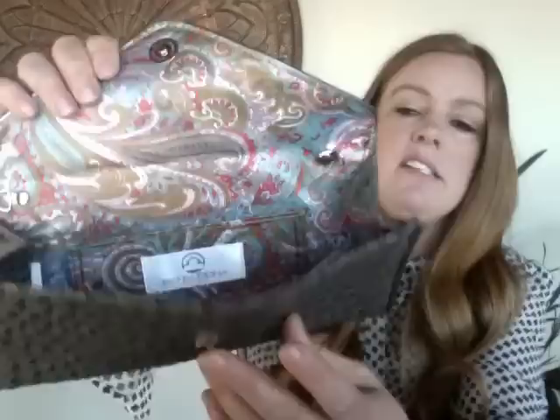This next one is a little Big Buddha clutch in a faux snakeskin pattern. It looks like it's been used a couple of times but there are really no major signs of wear. It's cute and neutral and I'm hoping to get about $13 for it.